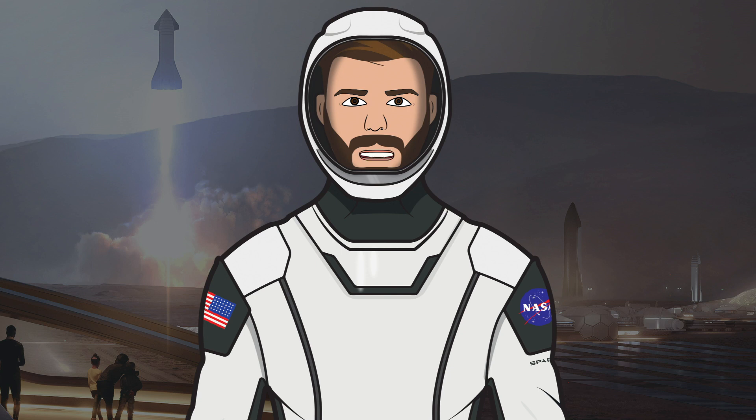That's it for this episode of the SpaceX Show. I hope you enjoyed the video. If you did make sure to hit the like button and leave a comment down below. If you want to stay updated with SpaceX info make sure to subscribe and press the bell icon to get notified when I upload. Thanks for watching and have a great day.